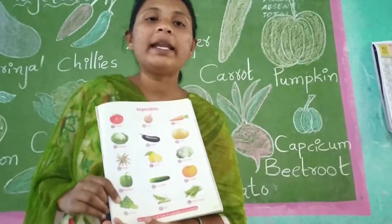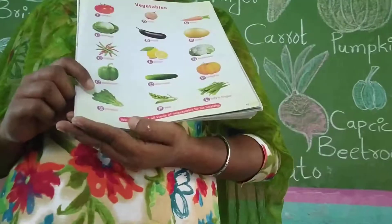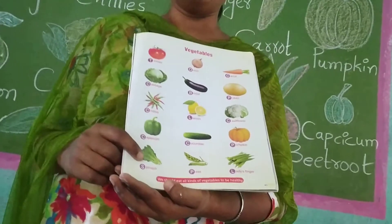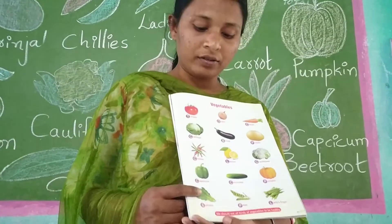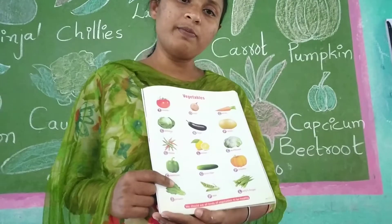Last vegetable — that is spinach. Spinach is a leafy vegetable. It will make our bones strong. When we eat this leafy vegetable, it will make our bones strong. That is spinach.